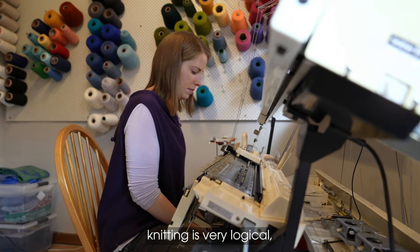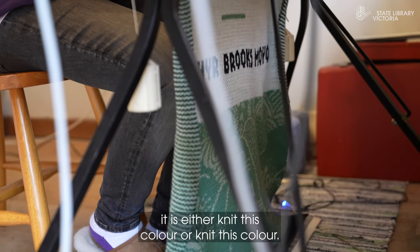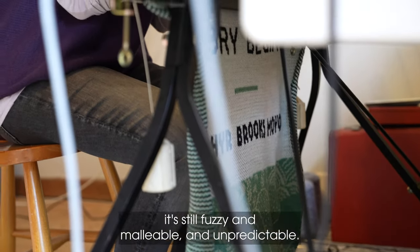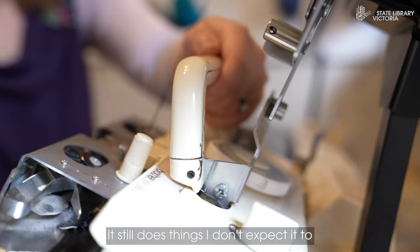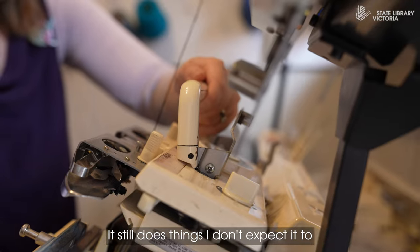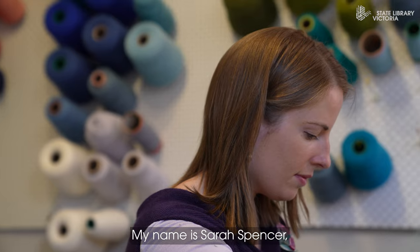Unlike a medium such as painting, knitting is very logical — it is either knit this color or knit this color. And at the same time it's still fuzzy and malleable and unpredictable, so it still does things I don't expect it to, even though I bring so much logic and so much science to it.